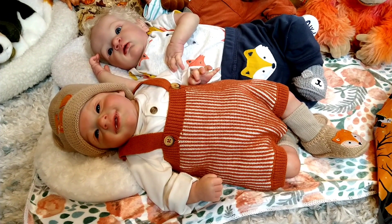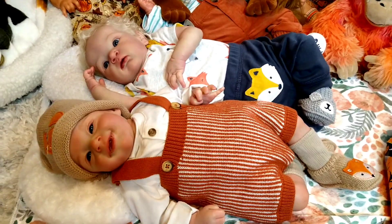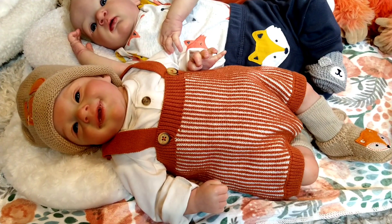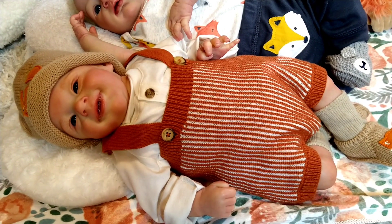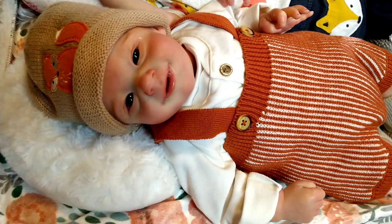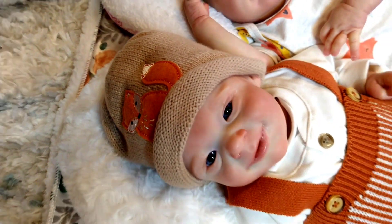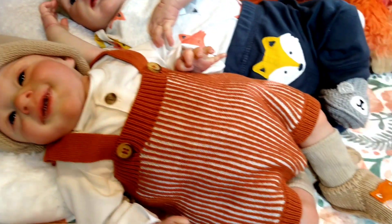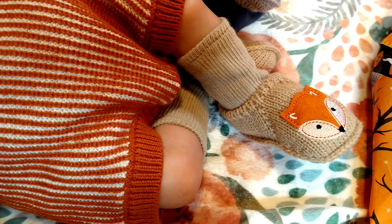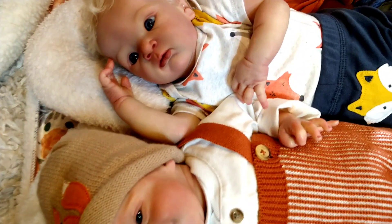First I wanted to start out with the color orange. This little guy in front here is Cheeky Dougie. Cheeky Dougie is wearing a rust colored sweater outfit, little overalls. He's got a knitted hat that has an orange fox on it, and he has matching knitted booties that have orange foxes on them.